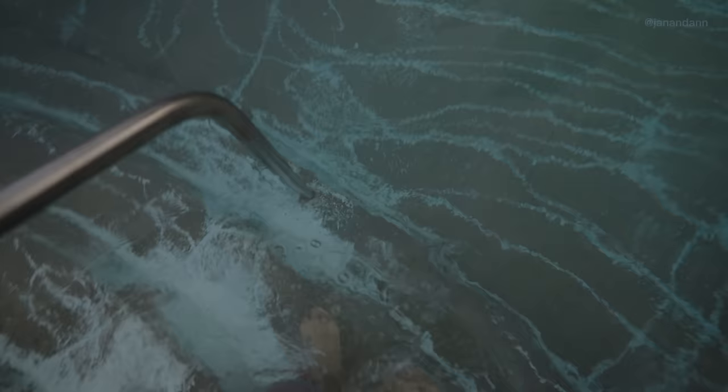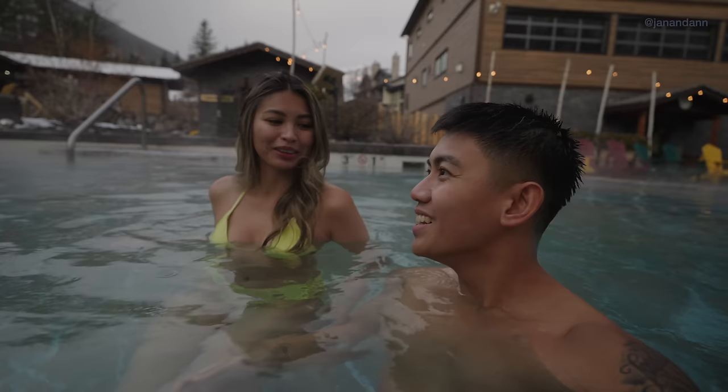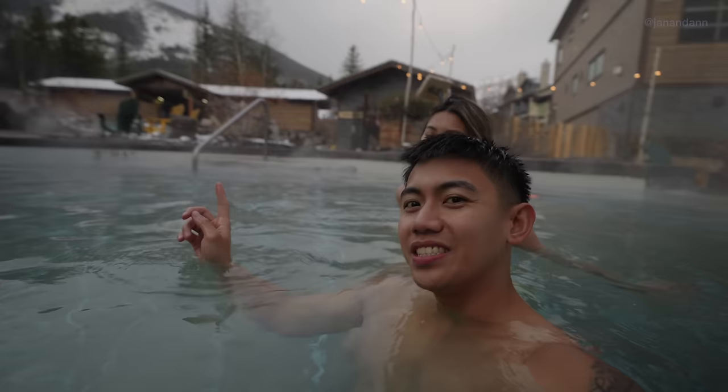Oh, it's so good, it feels so good! Especially because we're in the mountains — I think this adds to the experience for sure, being surrounded by the mountains. Look at that, there's a snow-capped mountain right there and it's currently snowing.